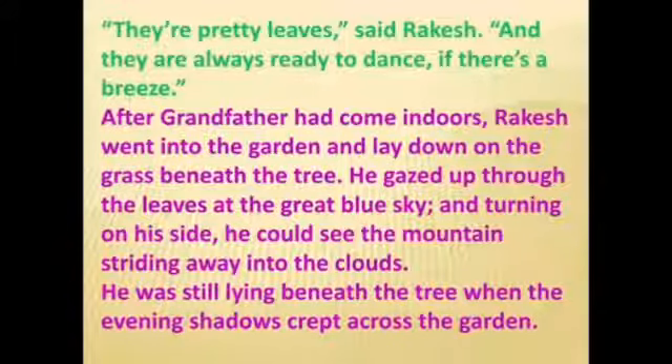After grandfather had come indoors, Rakesh went into the garden and lay down on the grass beneath the tree. He gazed up through the leaves at the great blue sky, and turning on his side he could see the mountain striding away into the clouds. He was still lying beneath the tree when the evening shadows crept across the garden.